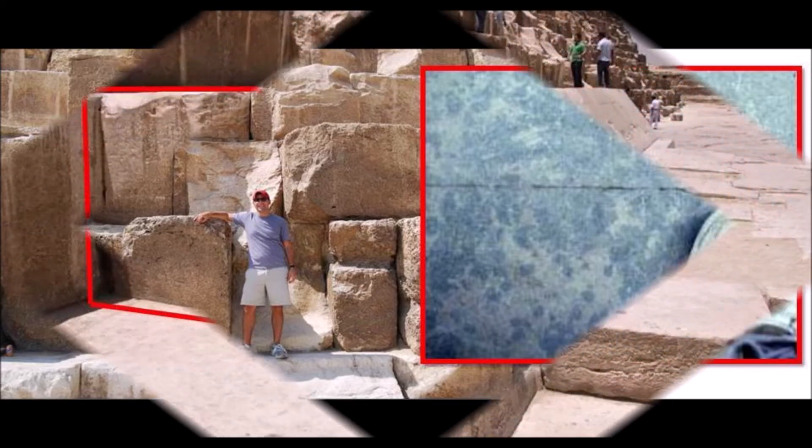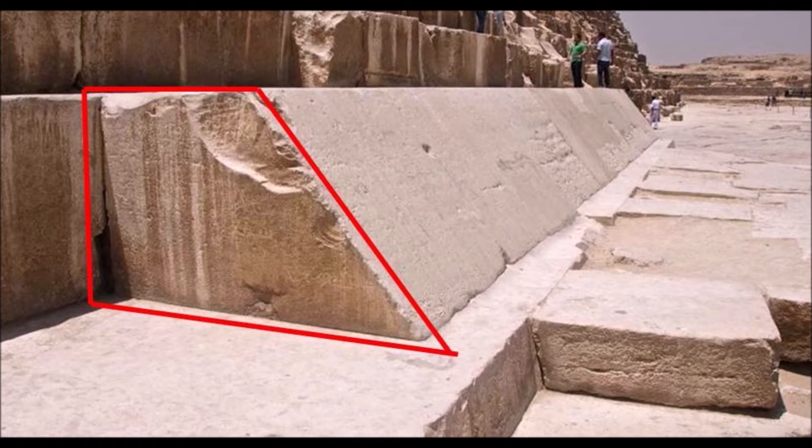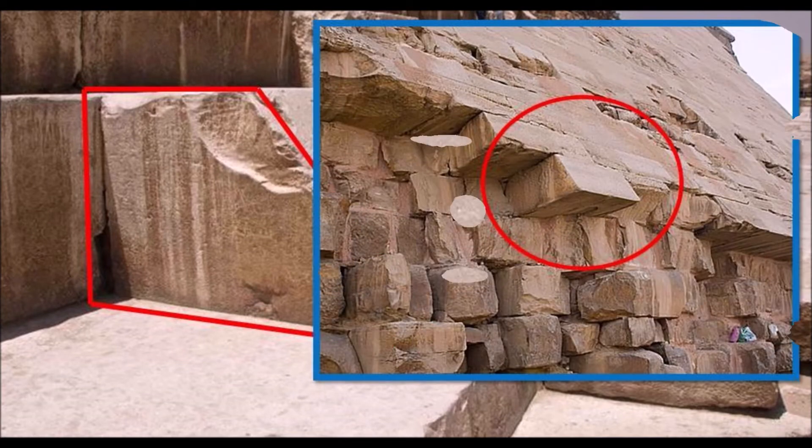The base is a perfectly fitted trapezoid casing megalith. About 200,000 were needed to cover the entire pyramid. Each block is 15 tons, all perfectly fitted to one hundredths of an inch.